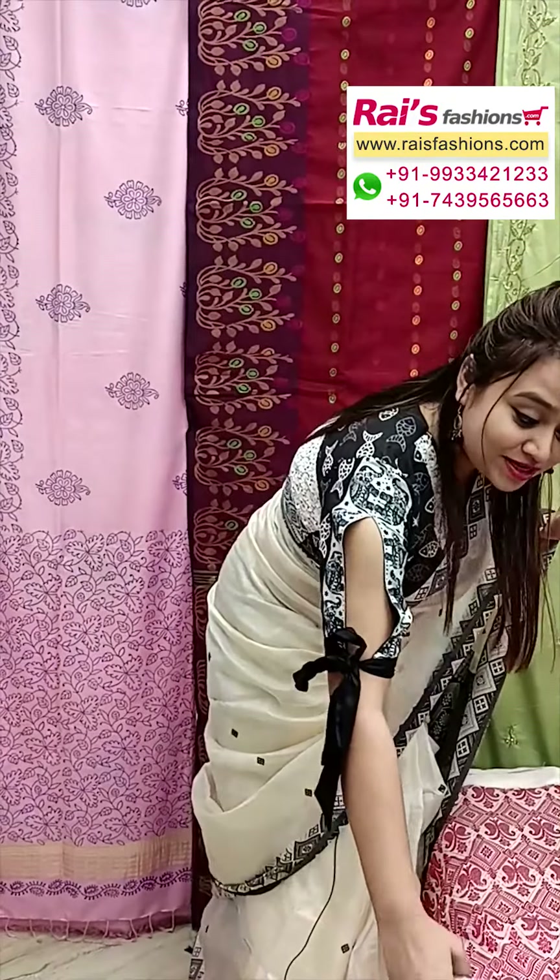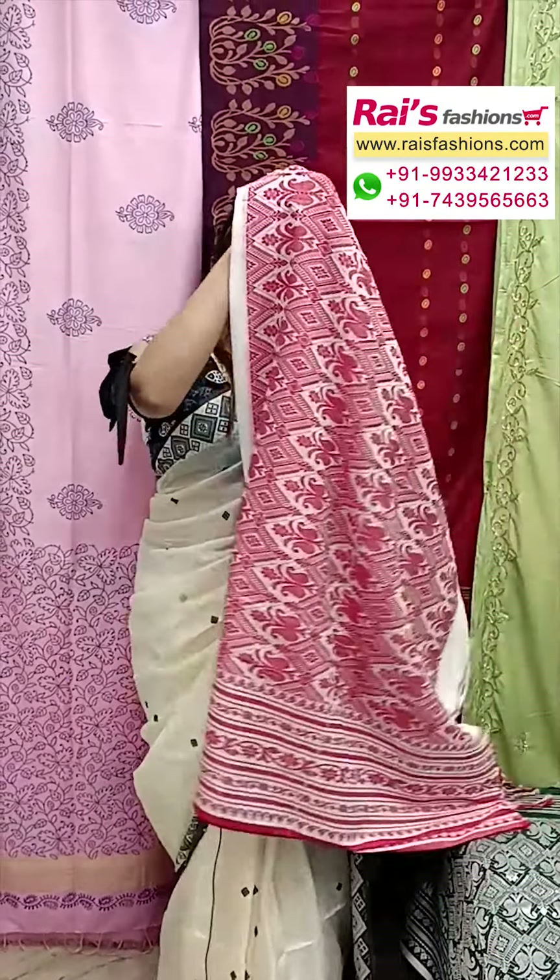Hello everyone, I am Reshmi here from Rai's Fashions. Now I will display some exclusive outstanding pure Bengal handloom saree collections only for you. All are very elegant looks and pure Bengal handloom hand weaving sarees.